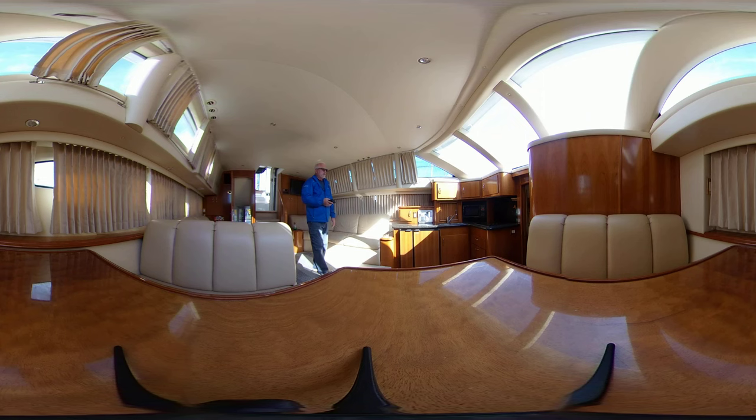This is a 2005 Carver 444, also known as the Carver 44 motor yacht. Beautiful boat. The upholstery — I don't know if it's been redone, but it's absolutely flawless. Looks new to me. Tons of natural light. You do have blackout curtains or screens that go on the front windows, but you've got lots of natural light all around.